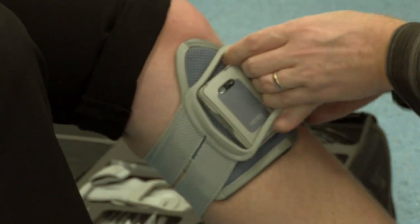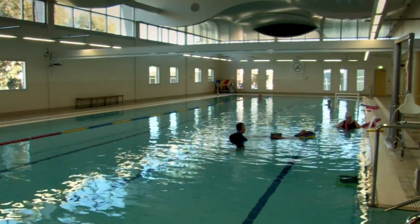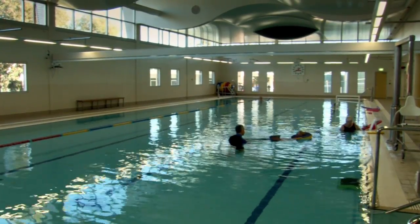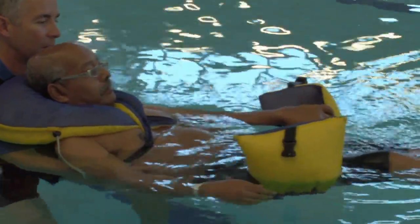Students have access to the rehabilitation facilities including the Vicon Gate Laboratory, a large hydrotherapy pool, Hacoma Robotics, and a Transmagnetic Stimulation Laboratory.